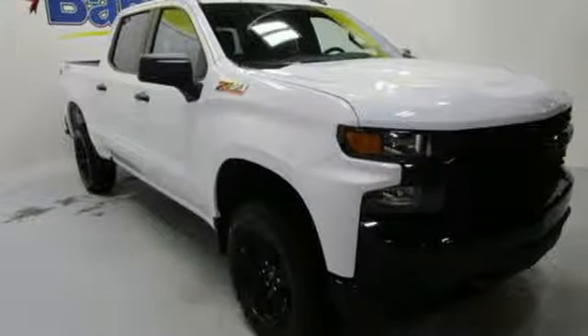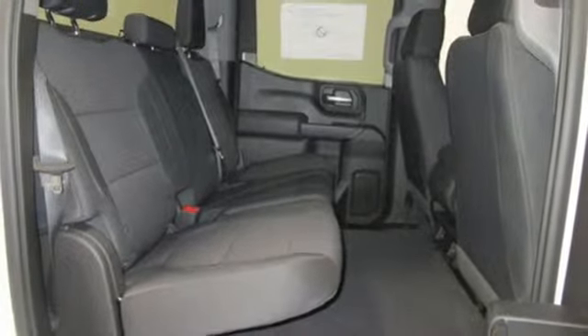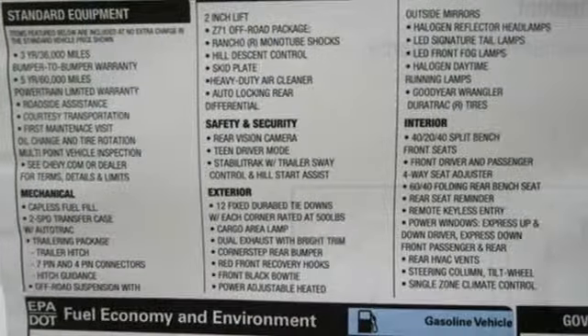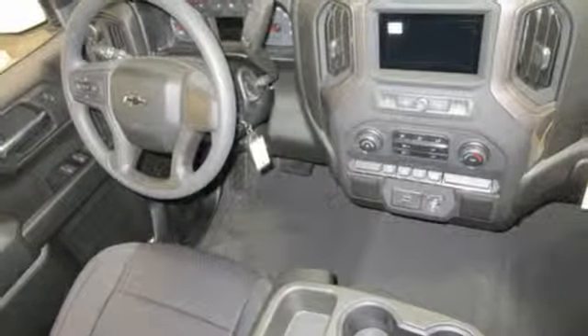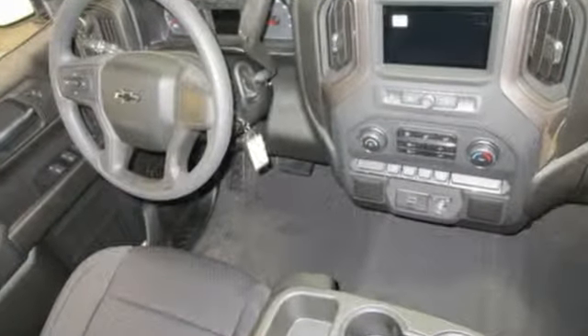Here's a new 2019 Chevrolet Silverado 1500. Built to keep up with the rugged demands of your life, this Silverado 1500 is strong, safe and comfortable. And with features like these, every drive is a pleasure.